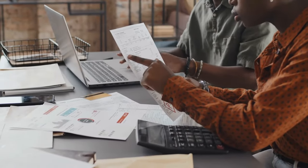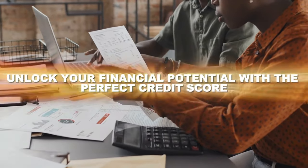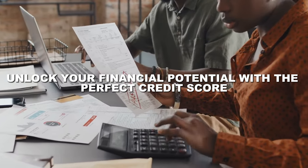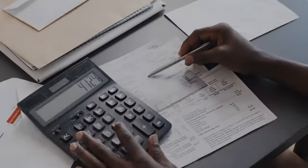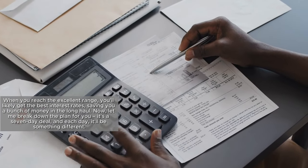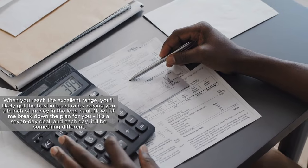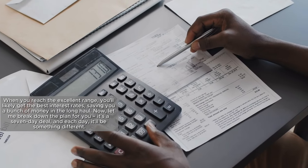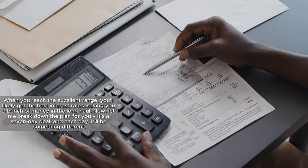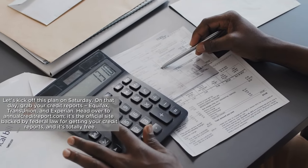I'm Bev from Finance Homefront, and today we're going to learn how to hit the highest score in seven days and see how it impacts your money. When you reach the excellent range, you'll likely get the best interest rates, saving you a bunch of money in the long haul. Now let me break down the plan for you — it's a seven-day deal, and each day it'll be something different.